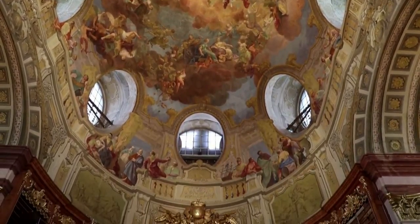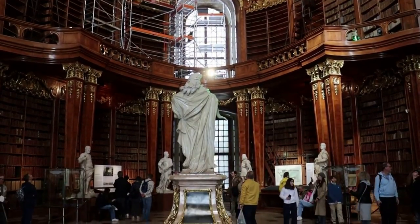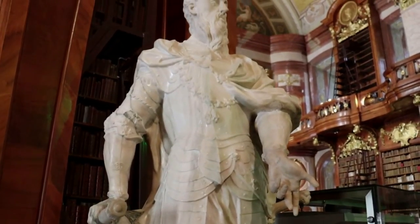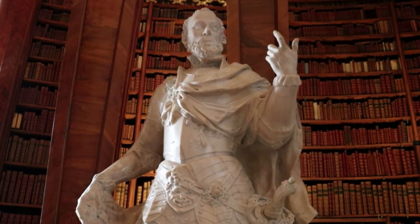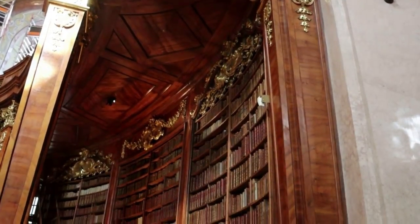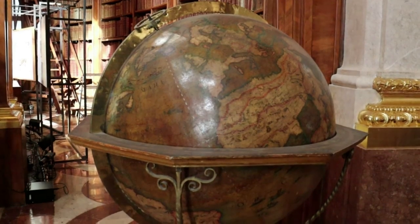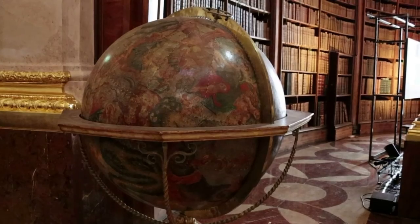The State Hall was just renovated in 2022, although there are many books missing from the upper level bookcases, so I'm not sure if it's quite complete. There are many large statues throughout the State Hall of various Habsburg kings before Karl VI. There are actually four authentic Coronelli globes that grace the State Hall, and these globes have been here since the mid-18th century.